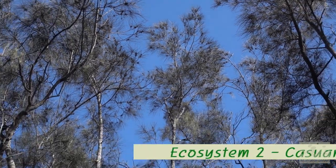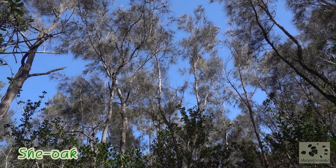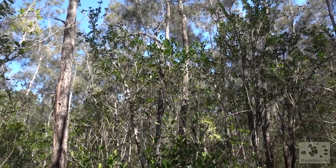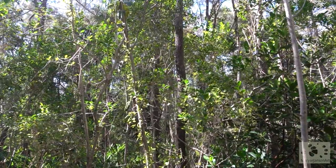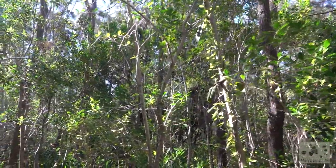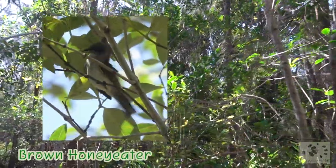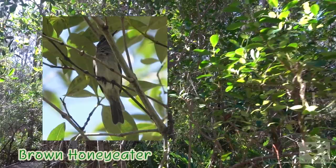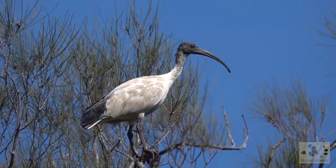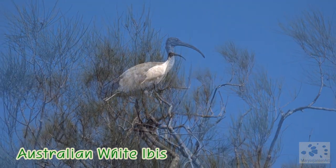Moving on to the next ecosystem, the casuarina forest. The common name of these trees is she-oak. Beautiful birdsong all around us here. There's a brown honey eater. An Australian white ibis is checking out its surroundings from the top of the she-oak.